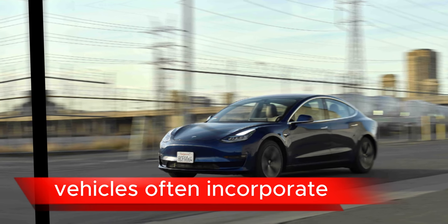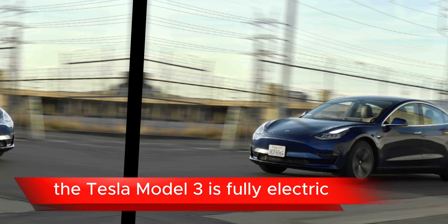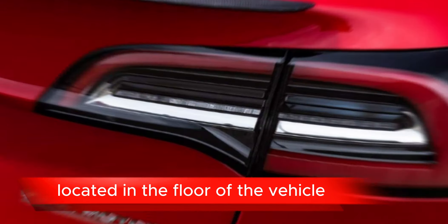As of my last update in January 2022, the Tesla Model 3 had several notable features, but for the most current information on the 2024 model, it would be best to refer to Tesla's official website or recent reviews. However, I can give you an overview of the typical features that Tesla vehicles often incorporate.